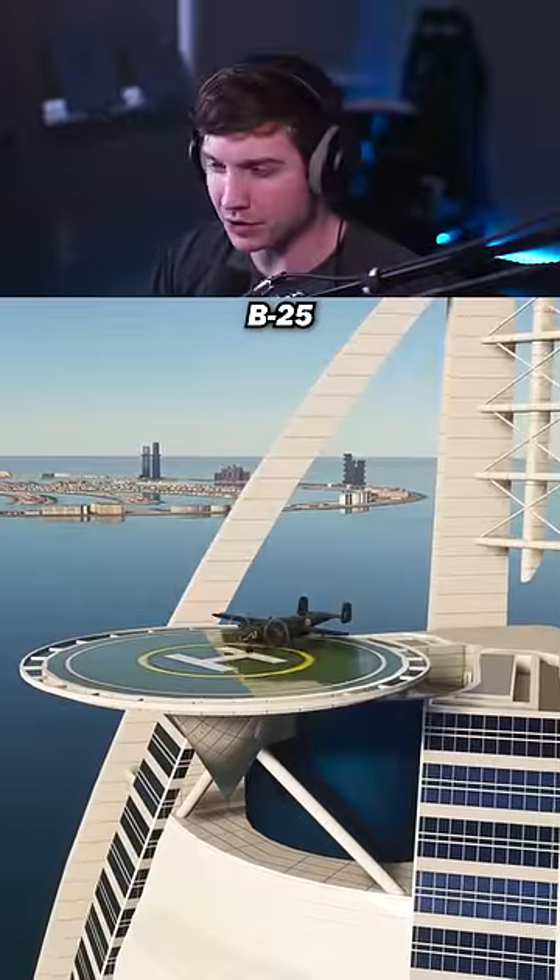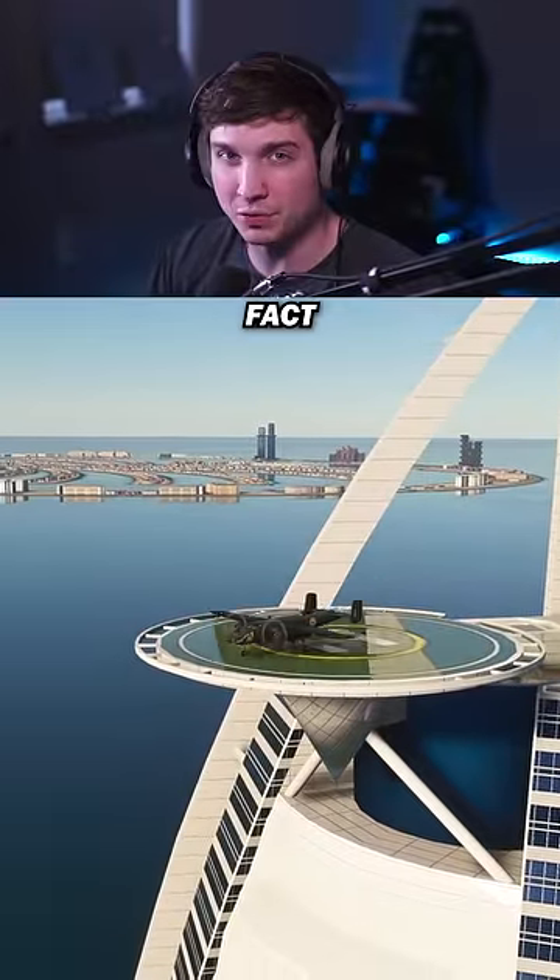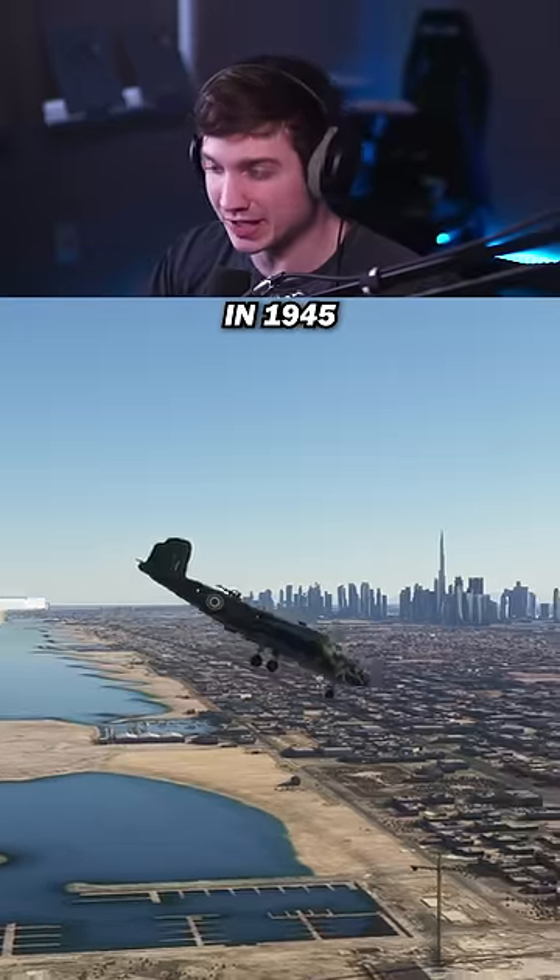Now it's time for the B-25 Mitchell, and fun fact, one of these hit the Empire State Building in 1945.